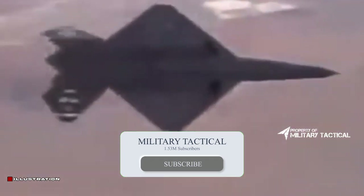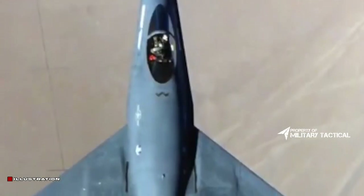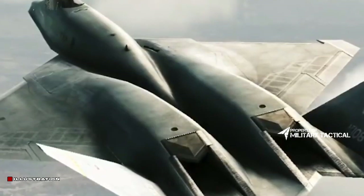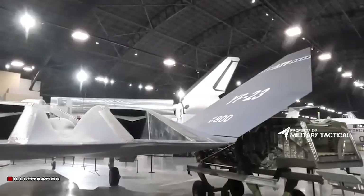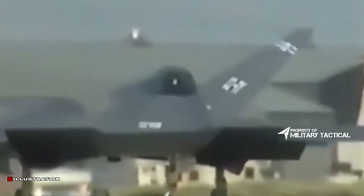The YF-23 had the benefit of being more stealthy and quicker, but less agile than its competitors. After a four-year research and review process, the YF-22 was proclaimed successful in 1991 and commenced production as the Lockheed Martin F-22 Raptor.